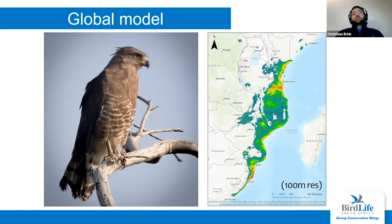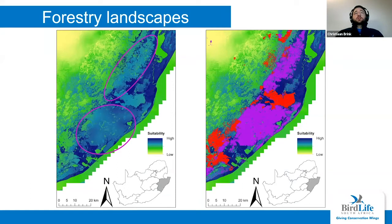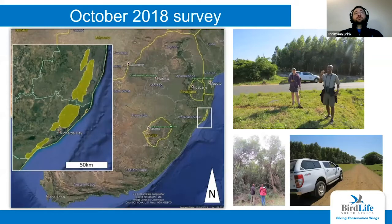Rob and Colin from BirdLife South Africa also did a global model for the species to look at potential suitable habitat across Africa at a coarser 100-meter resolution — the more orange-reddish areas being the most suitable as predicted by the model. Interestingly, looking more closely at our South African model, the encircled areas came up as quite blue — seen as quite suitable by the model. And those purple areas on the right are all forestry blocks and plantations. It's interesting that the model is highlighting those areas.